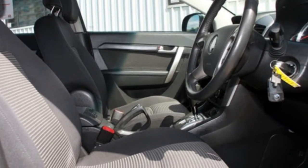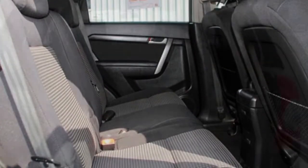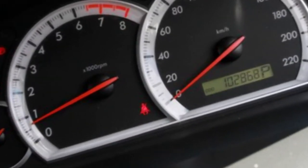This vehicle has all the features you could dream of: cruise control, alloy wheels, power steering, a CD player, and more. If you're looking for a first-rate vehicle,